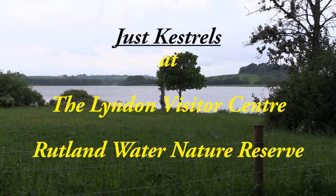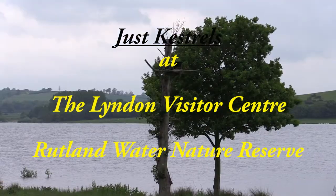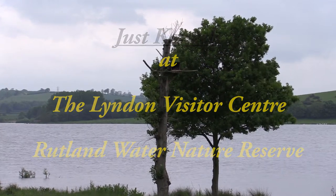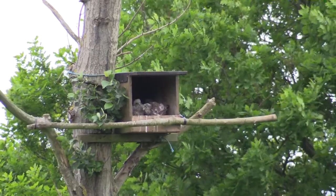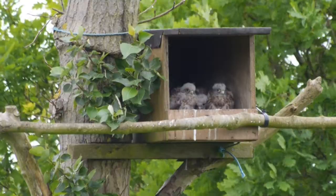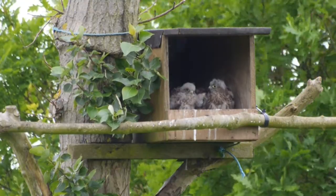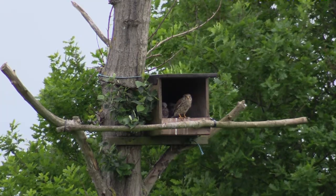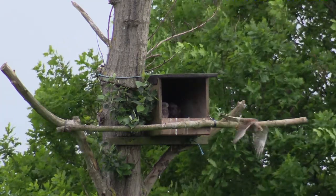Welcome to my short video of the kestrels in the nest box in front of the Linda Visitor Centre. Initially we thought there was only three or four chicks, but Lloyd, a reserve officer who rings the chicks later in the video, found that there was in fact a total of five, with nine dead voles in the back of the box, showing clearly the parents have been very busy keeping their chicks well fed.